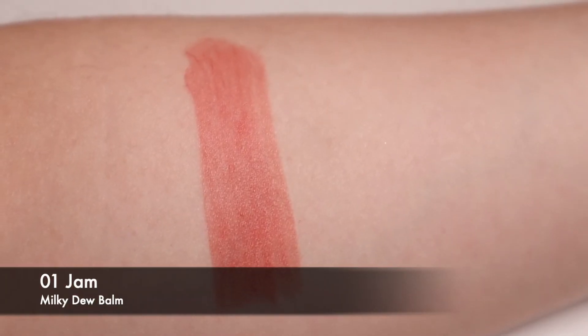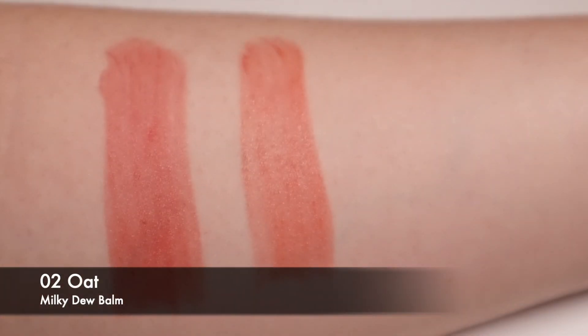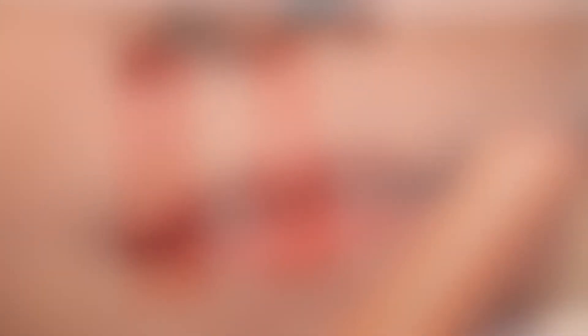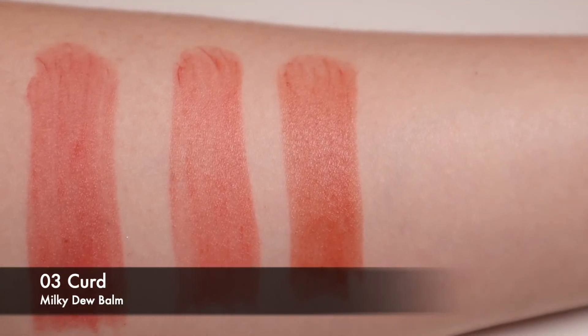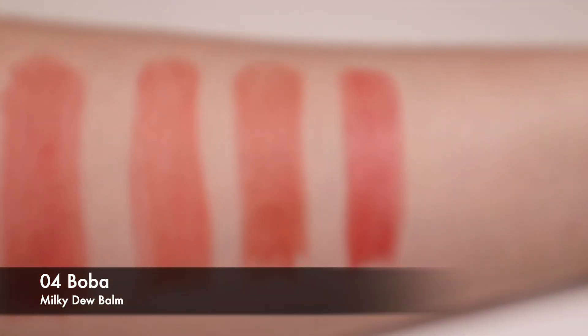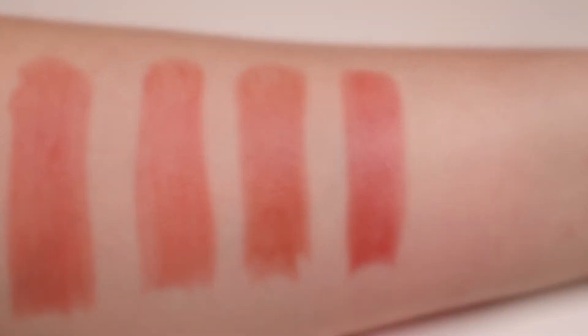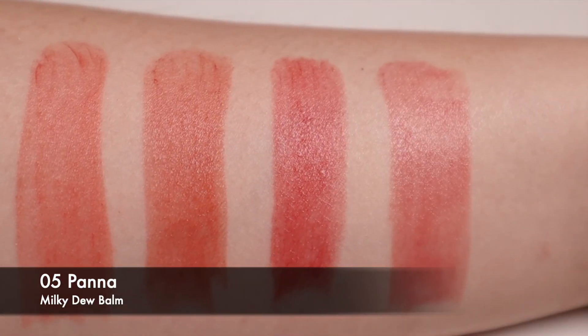Shade number one, Jam, is a burnt coral with a hint of brown. Shade number two, Oat, is a toned-down corally beige. Number three, Curd, is a burnt chili orange. Shade number four, Boba, is a rosy brown with a hint of burgundy. Shade number five, Panna, is a calm rosy beige.